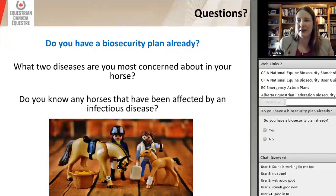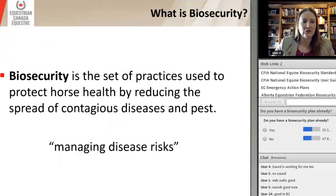Our first poll question is: do you have a biosecurity plan already? It looks like we're at about 50-50. I find that amazing — if I had done this seminar a couple years ago, I would assume from my experience it would have been very skewed towards not having a plan. I think this is great strides that we're starting to make in the industry.